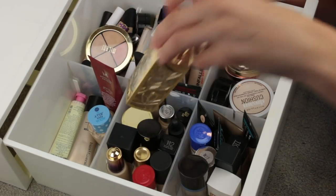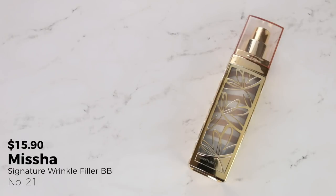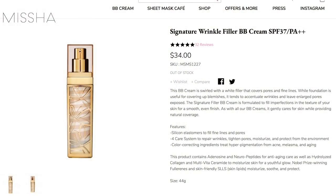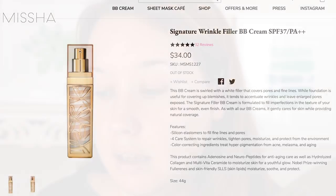This is the Misha Signature Wrinkle Fill Up BB Cream in shade number 21. It's swirled with a white filler that covers pores and fine lines, while the darker color covers blemishes. The signature filler BB cream is formulated to fill imperfections for an even-finish texture, and it also has SPF 37 PA++, which means it covers both UVA and UVB. You can find this on the Misha website, also on Amazon and eBay. It's funny — I'm not shocked she picked this fancy gold bottle, and I actually haven't used this one in a while, so when she pulled it I was like, yeah, let's play around with this.